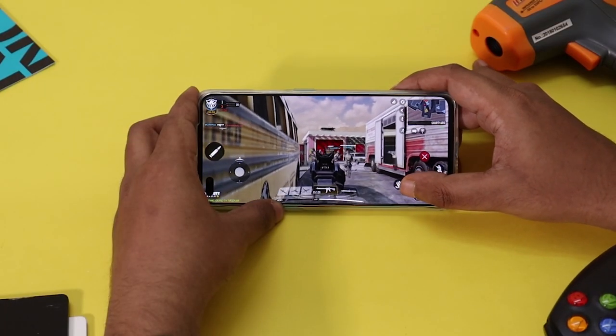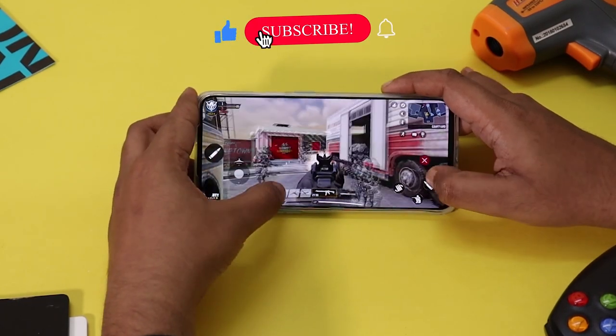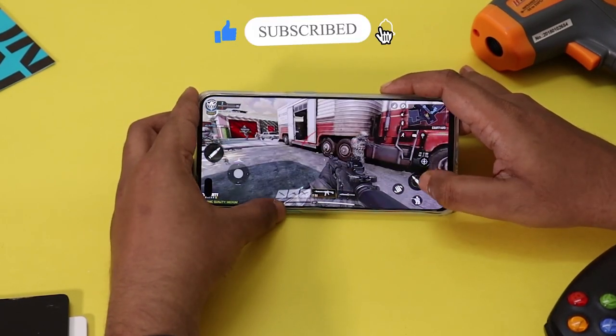We will launch Call of Duty. This is a high-graphics intensity shooting game. We will play a multiplayer game — not on COD PC, but on mobile.